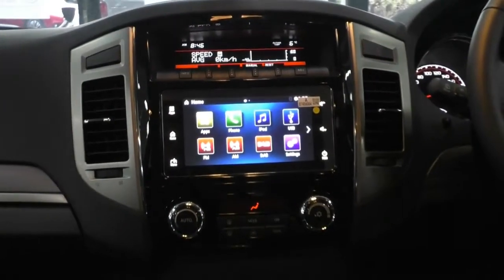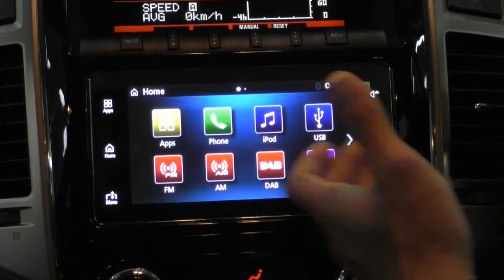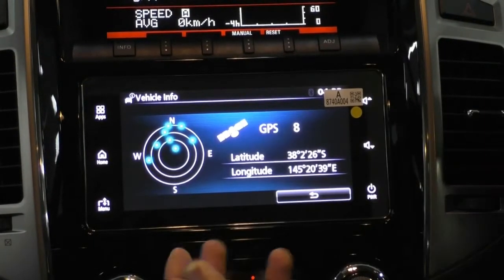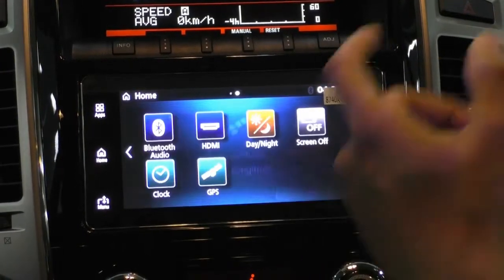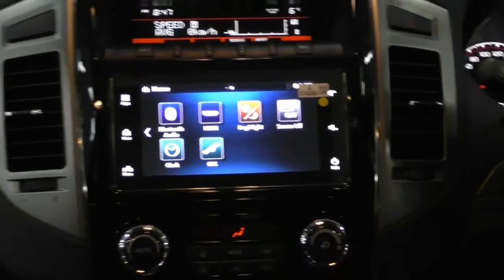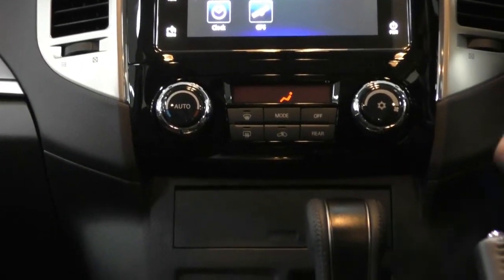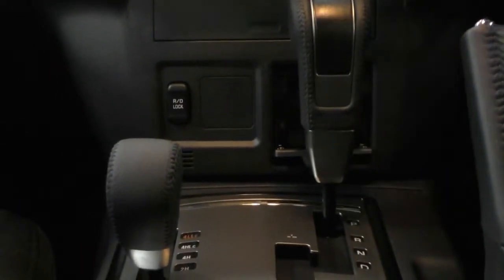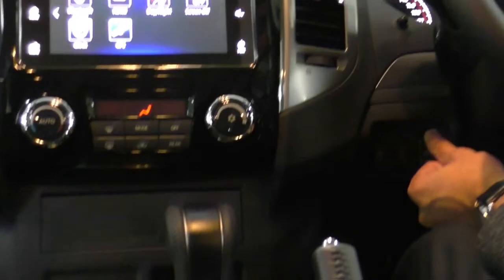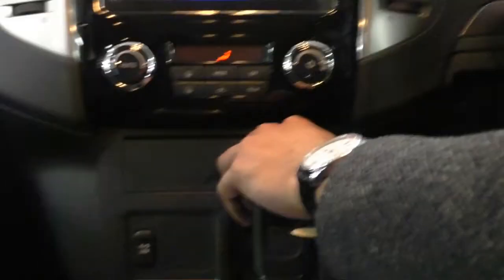Coming down to the entertainment system, you get a touchscreen head unit with Android Auto and Apple CarPlay, AM/FM radio, Bluetooth, digital radio, iPod/USB connectivity. There's also a GPS function — not a traditional built-in nav, but it pulls up your longitude and latitude coordinates, which is useful if you're in the middle of the desert. Below that is your climate control with temp, fan speed, and mode settings, a small storage compartment, a card slot, a 12-volt socket, a rear diff lock, and on the MY20 model, automatic high beam. On the left-hand side is your stability control.